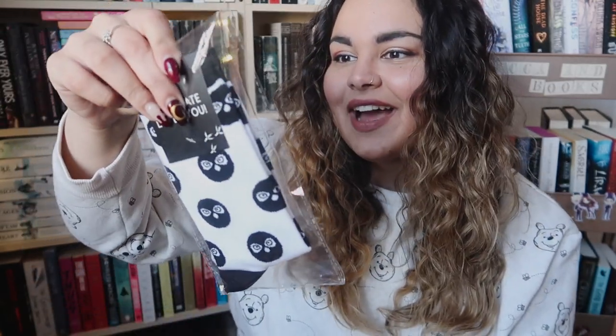We also have these socks — Owl Crate socks! I do actually already have a pair of these; Owl Crate sent them to me as a Christmas gift. But thank you so much, Owl Crate — you can never have too many pairs of socks.